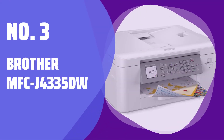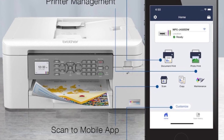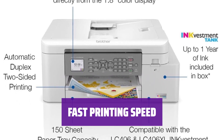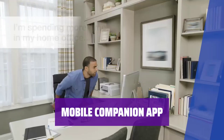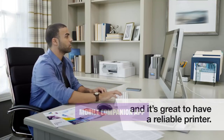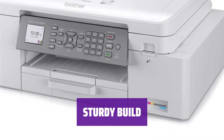Number 3: Brother MFC J4335DW. This printer delivers high-quality scans at a fast pace, processing up to 20 pages per minute. Printing documents is a breeze with this model, producing 17 black or 15 color documents per minute. You won't have to worry about frequent ink replacements, as the cartridges are long-lasting and affordable. Easily connect to the printer using Brother's Mobile Companion app for convenient printing, scanning, and maintenance tasks. This printer is well-built and durable, providing reliable performance for your household needs.